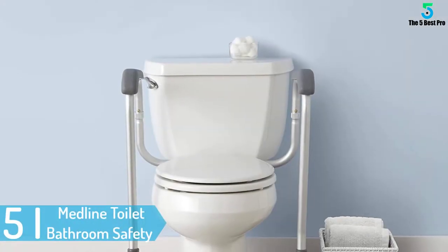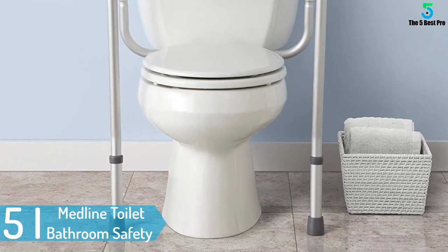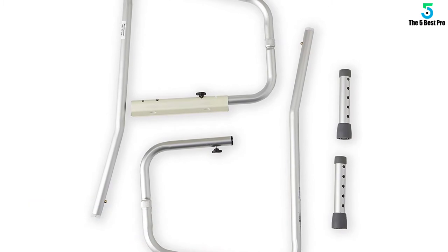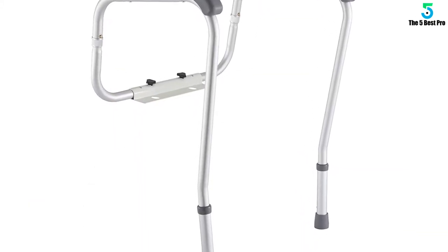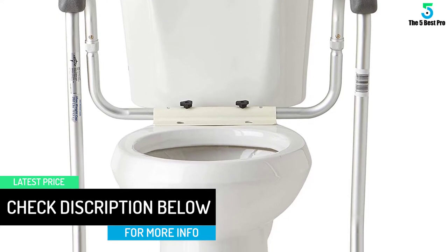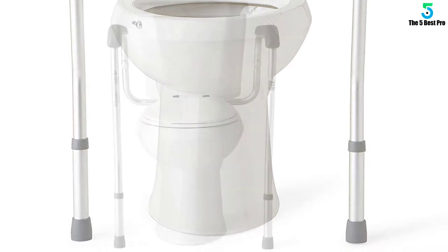Starting at number 5: Medline Toilet Bathroom Safety Frame Safety Rails for Toilet. The rail is designed to adjust to fit both standard and elongated toilets, which gives a wide range of secure and comfortable use. The padded armrests are not only comfortable but are easy to grip due to the soft padding. It has an adjustable height of between 26 inches to 31 inches, and can hold a maximum weight capacity of 250 pounds.